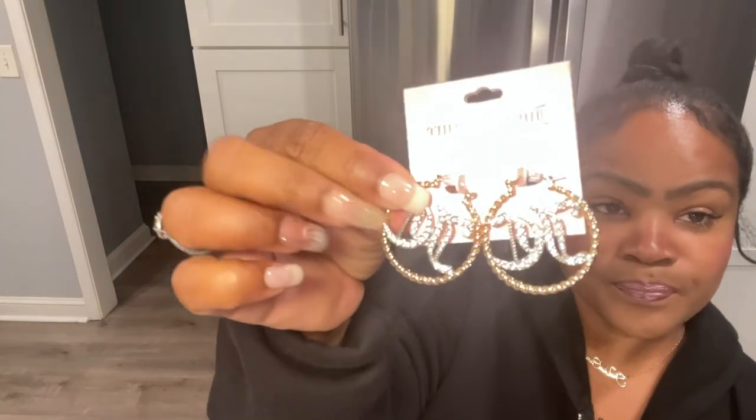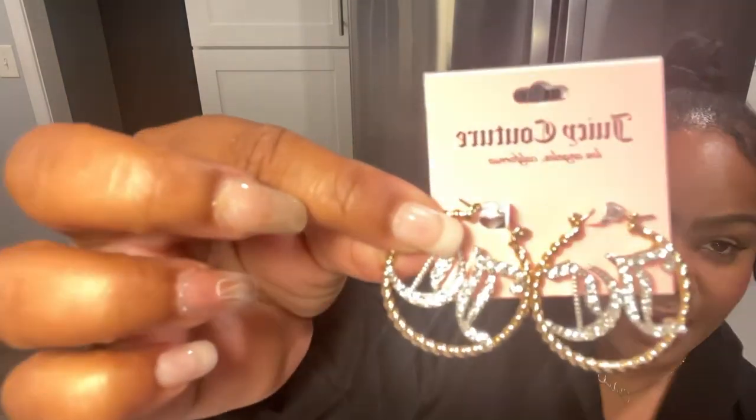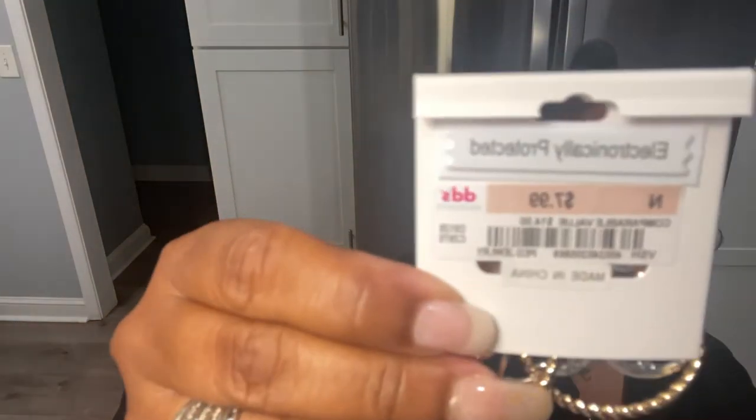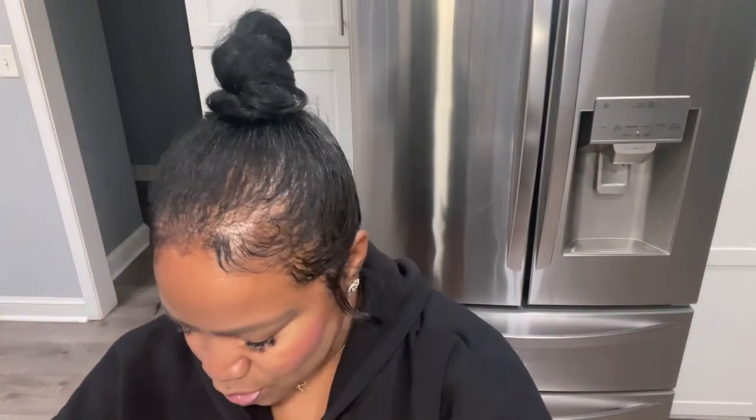Next item from DDS as well — the Juicy Couture Hope earrings. The lighting makes it hard to see but I believe they are cubic zirconias, though it doesn't specifically say. They are cute, they are really cute. These earrings were $7.99 from DDS. As you guys know, I'll say it again — these Juicy Couture jewelry items are costume jewelry.